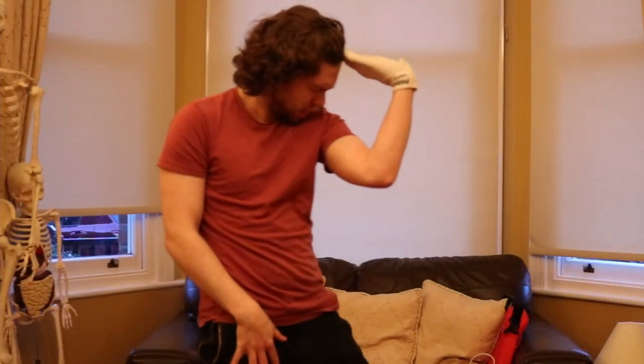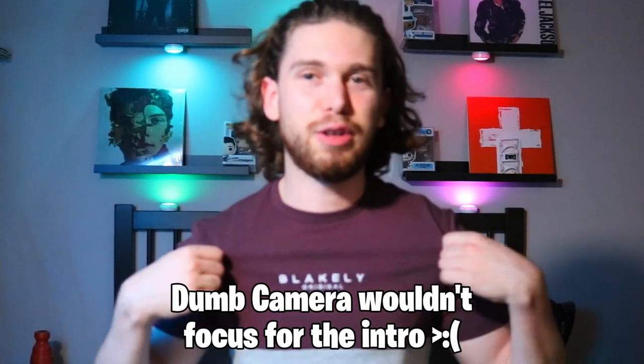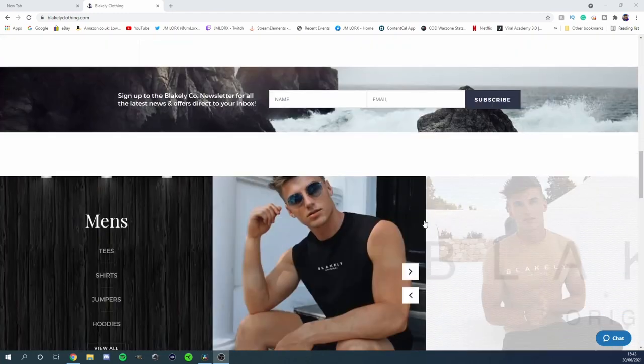Hello and welcome back to the channel. Today we're doing a Blakely haul. I was recently searching Instagram and there was an advert for Blakely. If you don't know who they are, they're a small brand that does clothing — trousers, shirts, jackets, all around. I saw it and thought I liked it, so I sent for some stuff. Their prices are quite expensive but they use very premium quality material. This is the most comfortable shirt I've ever worn. Without further ado, let's try on the clothes.